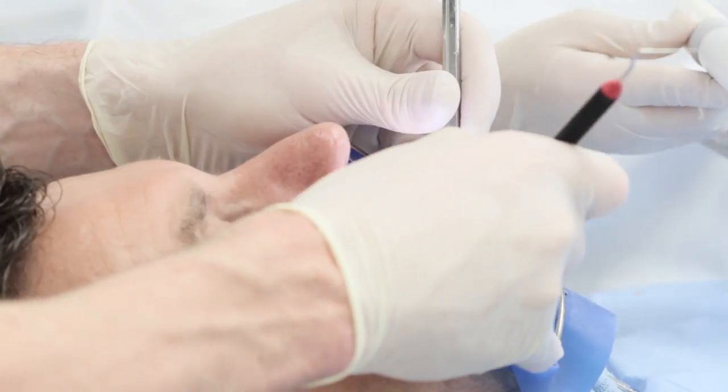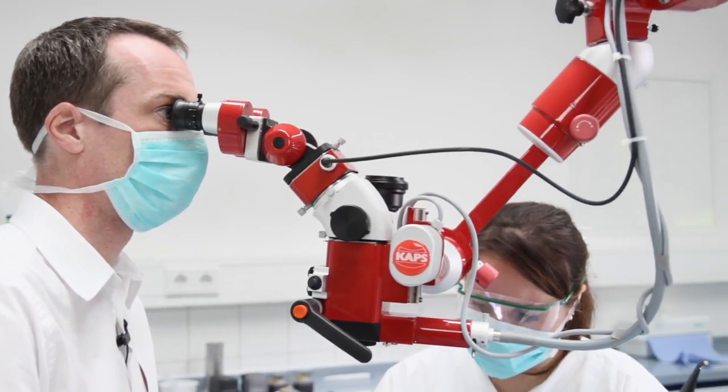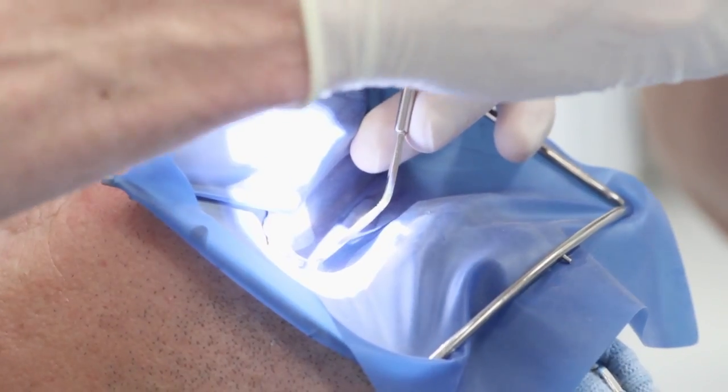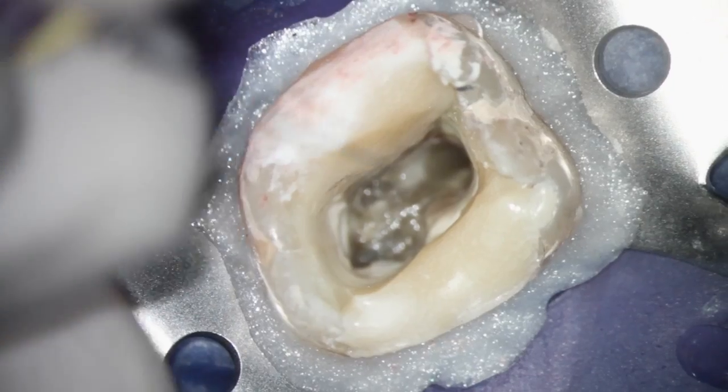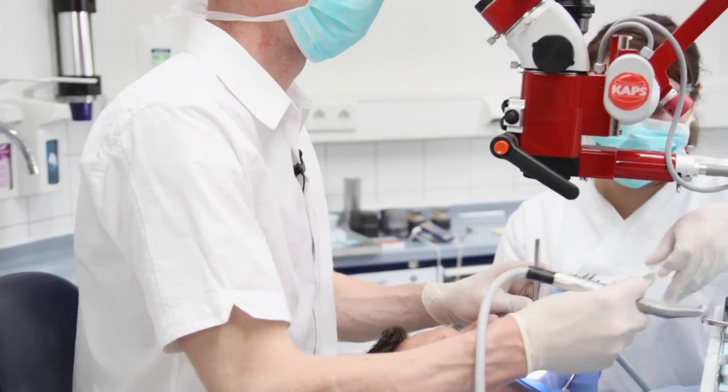The dental microscope is indispensable for almost every single endodontic treatment. The most important and significant benefit is to be able to find all hidden canals, very narrow canal orifices, and also to detect some cracks in case of infection.